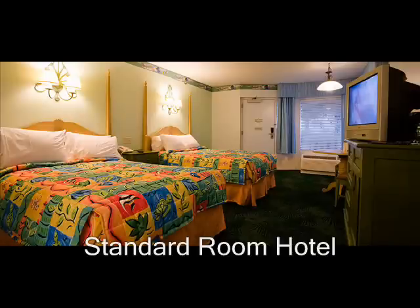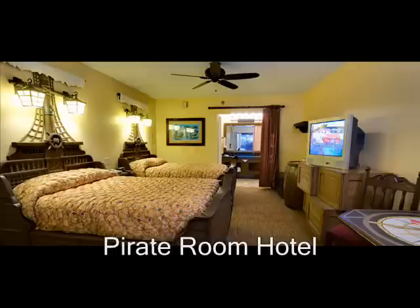This is the standard room. This is what you would get included, and it's really nice — it's big and it's comforting.